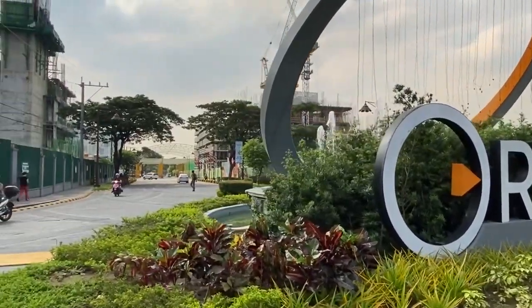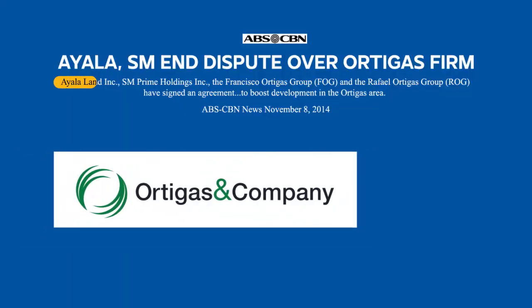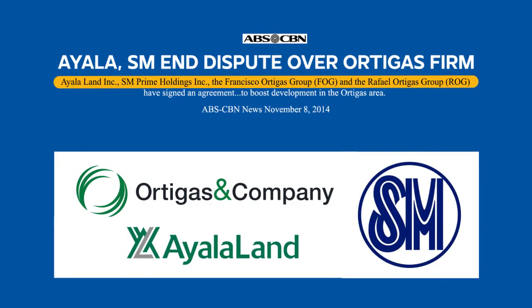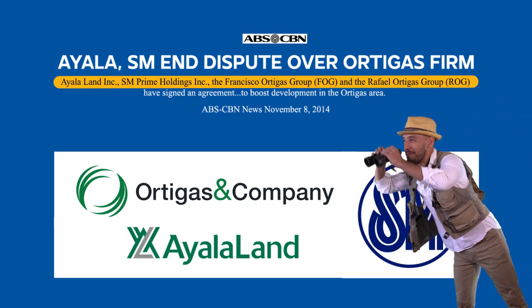This is also the first development under the partnership between Ortigas and Company, Ayala Land, and SM Prime. So it should be something to keep an eye on.